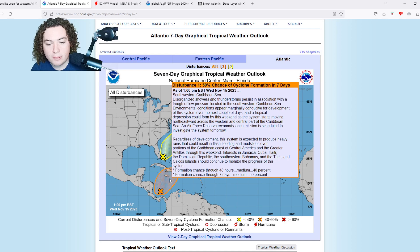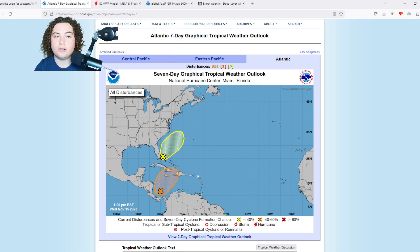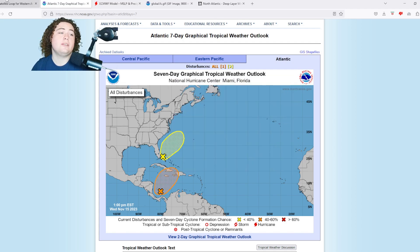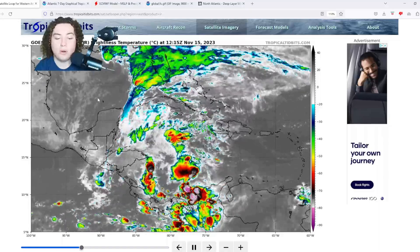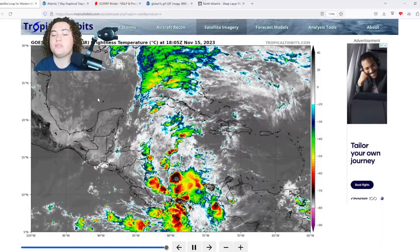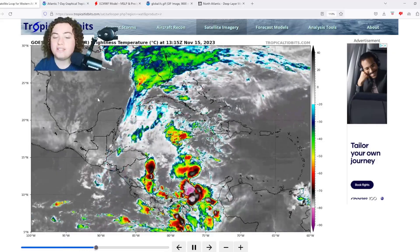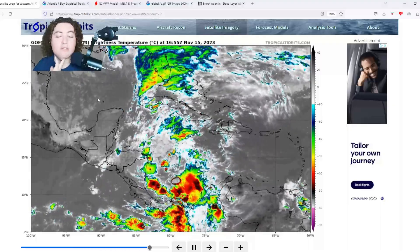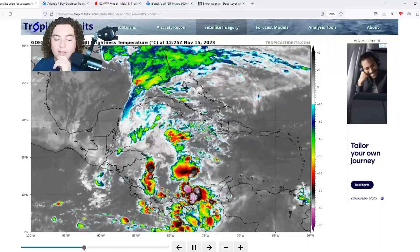Interests in Jamaica, Cuba, Haiti, the Dominican Republic, the southeastern Bahamas, and the Turks and Caicos should continue to monitor the progress of this system. Formation chance in the next 48 hours is at 40%, and in the next seven days at 50%. Even if this system doesn't develop, it's still going to be producing very heavy rainfall and potentially life-threatening situations, so we have a lot to go over.